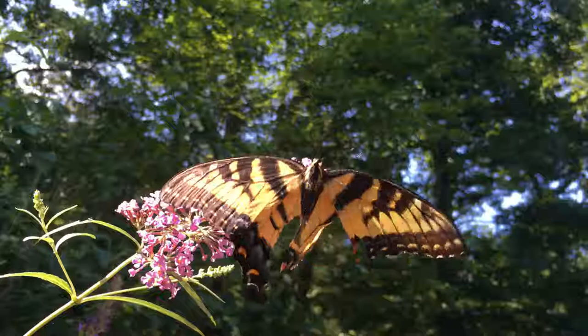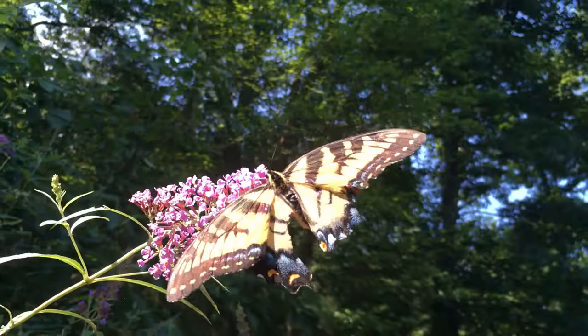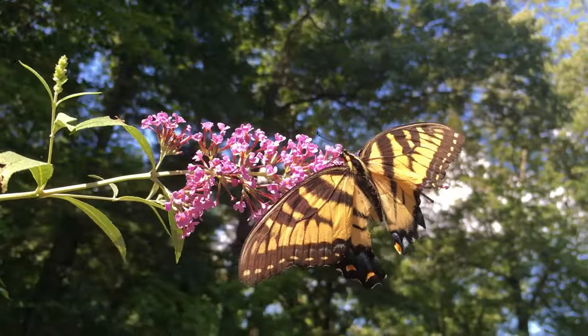The Eastern Tiger Swallowtail you see here is a female. As you can see, her wings are slightly damaged. This happens normally in the wild.